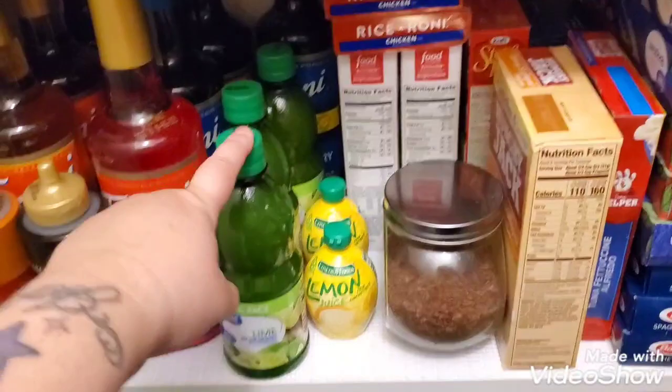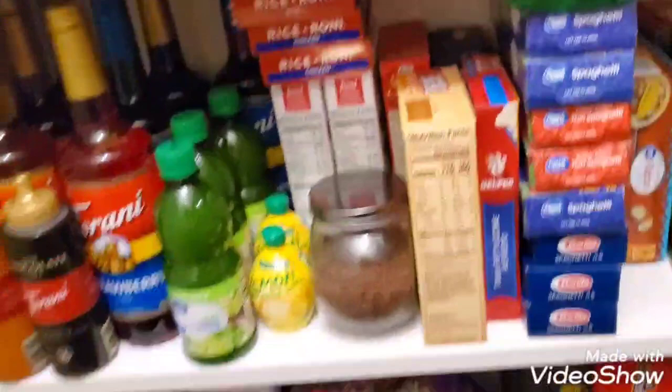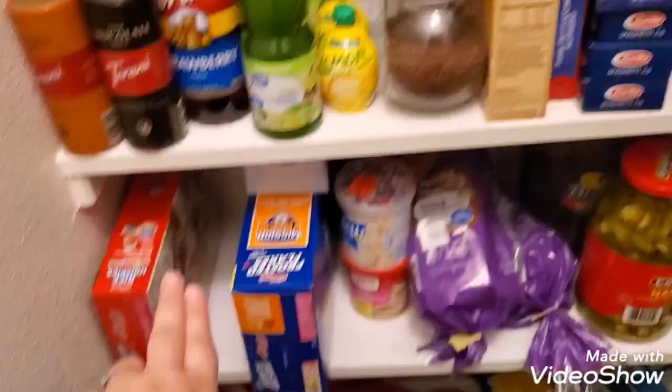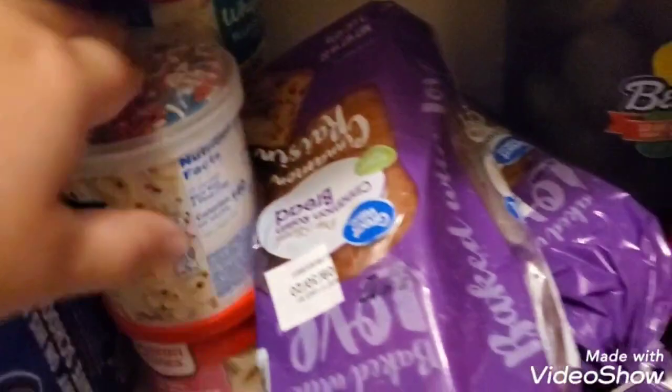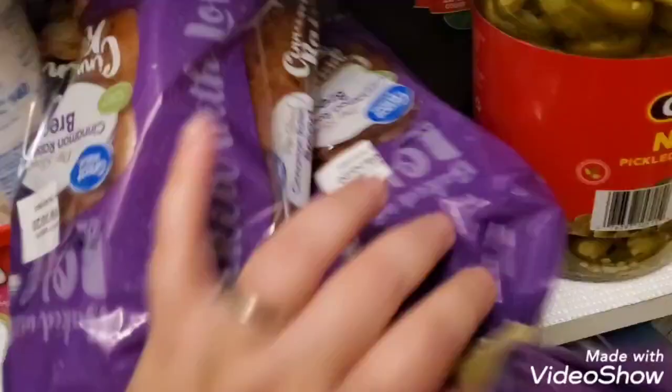I have some box Rice-a-Roni and things like that. Here's my liquids section — lemon and lime juice, always good to have, and different syrups. I'm missing a box of cereal because it's on the counter, but cereal goes here. I couldn't stand it up but I plan on transferring the missing box into that empty slot. I've got some frostings back there.